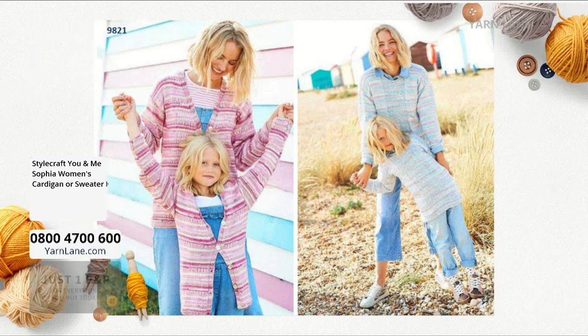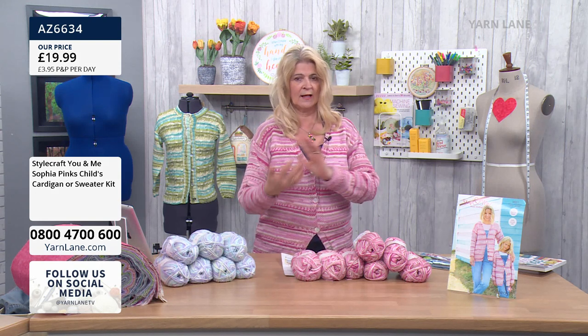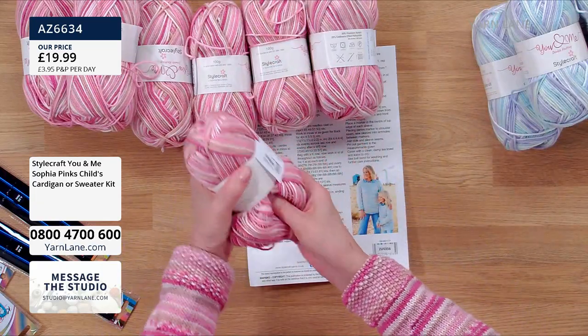We also have it for children. For the children it's a smaller pack - you only need four balls, and for that it's £19.99. It's the same pattern instructions; you get the cardigan and the jumper or sweater and four balls of this same lovely soft pink yarn.